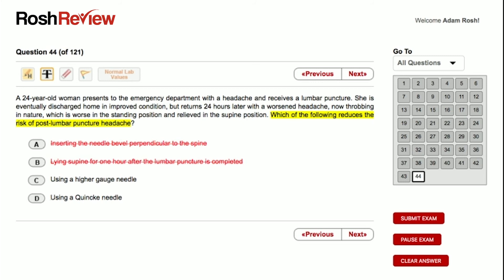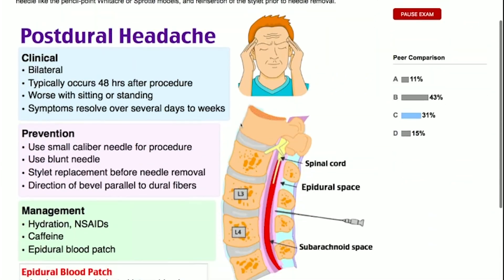That leaves us with answer C: using a higher gauge needle. This is absolutely correct. Remember, a higher gauge needle corresponds with a smaller caliber needle — think of placing an IV: an 18-gauge IV versus a 24-gauge IV, where the 24-gauge has a much smaller caliber. The smaller you go, the less risk of a CSF leak. So answer C — using a higher gauge needle — is correct.